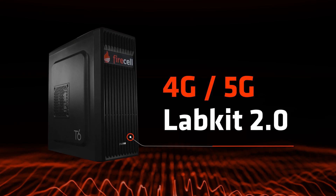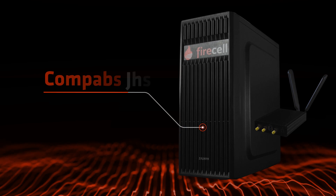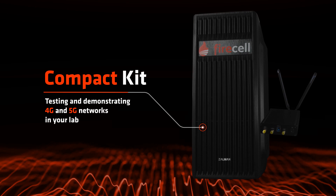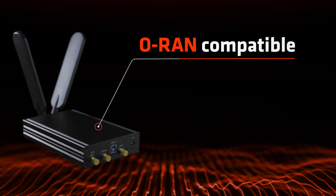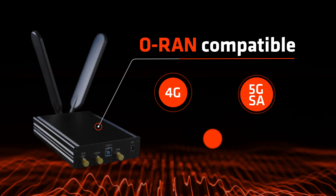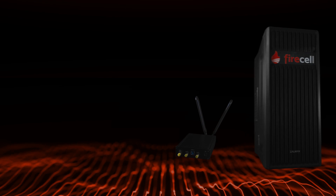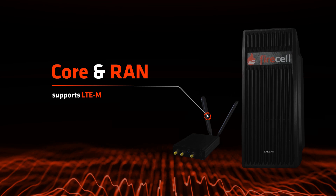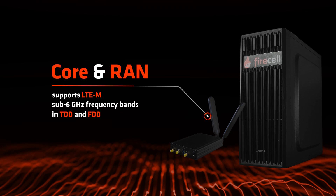Firecell introduces 4G and 5G Lab Kit 2.0 — a lightweight telecom network packaged in a compact kit for testing and demonstrating 4G and 5G networks in your lab. The Firecell 4G and 5G Lab Kit is all-RAN compatible and supports 4G, 5G SA, and optionally 5G NSA with an additional software defined radio. It integrates core and RAN, supports LTE-M, and works on all sub-6 GHz frequency bands in TDD and FDD.